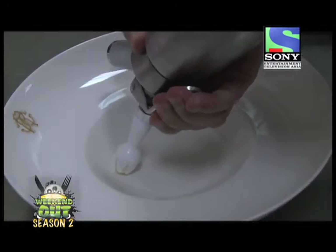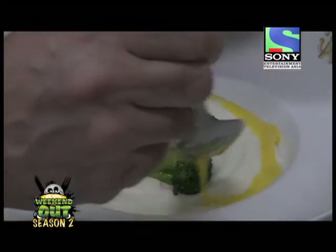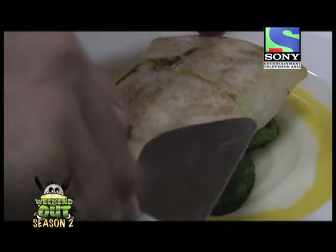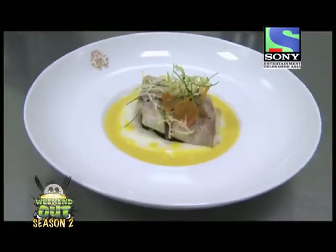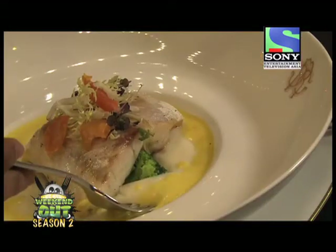First is a potato foam, some broccoli, zafferan sauce. Then we put the sea bass on top and garnish with some herbs and tomato. Now there's no reason to wait — I'm ready to dig in. The vanilla potato with zafferan sauce... oh my god. What a palate opener. I'm loving this.